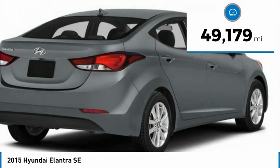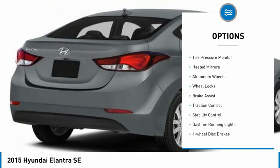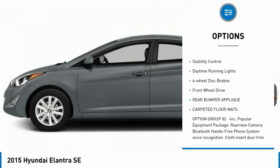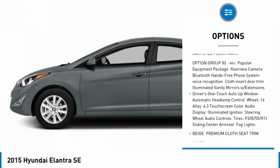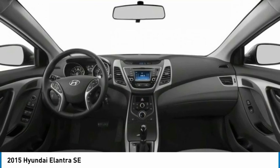This vehicle has less than 50,000 miles. Here are some of this vehicle's great options: tire pressure monitor, heated mirrors, aluminum wheels, wheel locks, brake assist, traction control, stability control, daytime running lights, four-wheel disc brakes, and FWD.